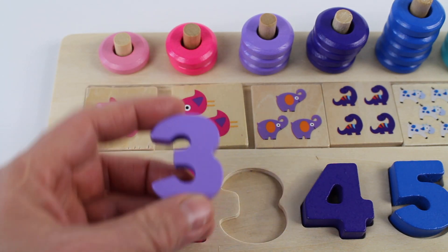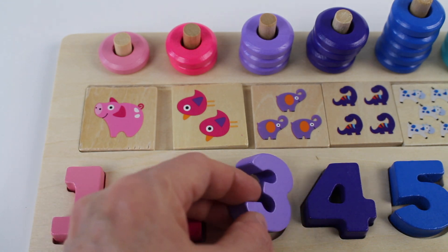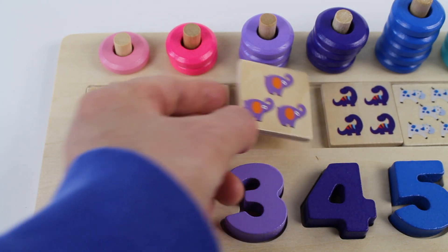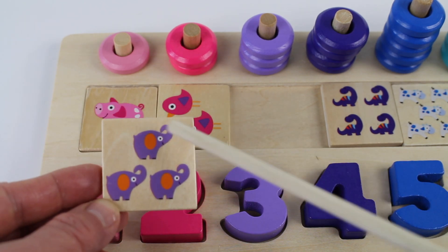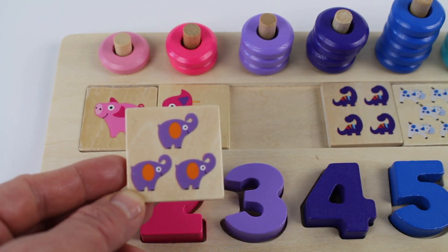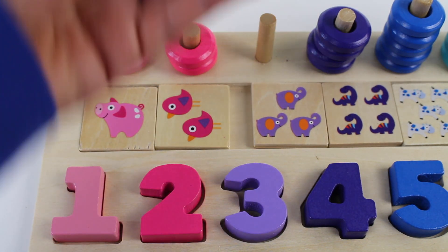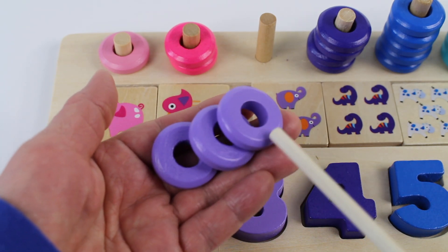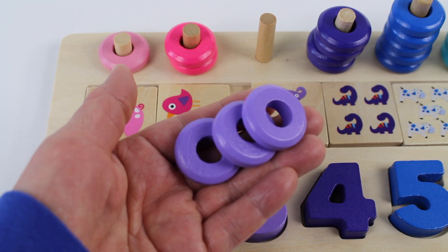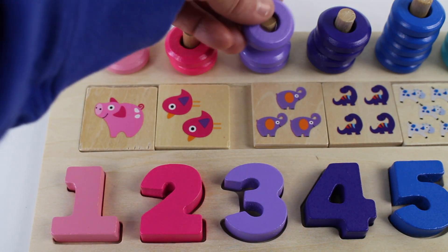We have a purple number three. And look, we have three purple elephants. Let's count them. One, two, three. Let's count the rings. We have three purple rings. One, two, three.